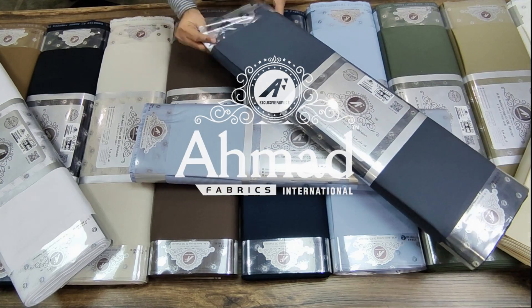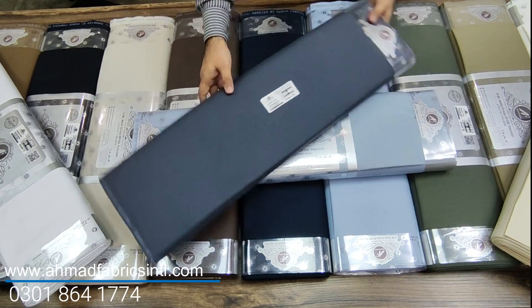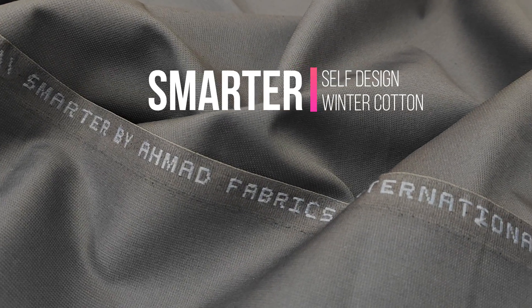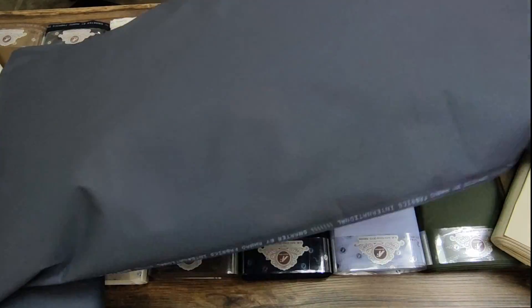Assalamu alaikum dear customers, welcome to Ahmad Fabrics online store. We are presenting our prime and extra special collection for this winter season, manufactured after extensive research and in modern trend styles. This is Smarter by Ahmad Fabrics International — a soft self-designed winter cotton which we introduced for the first time last year.